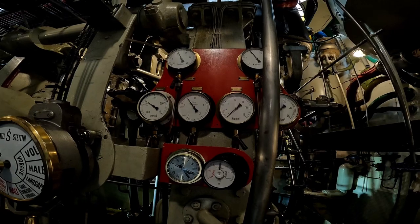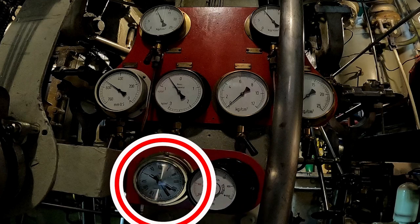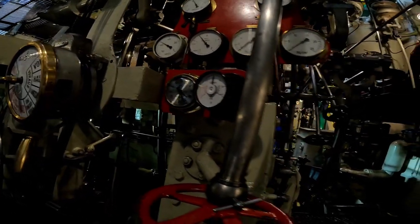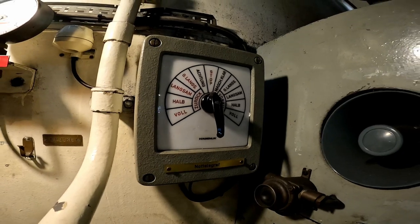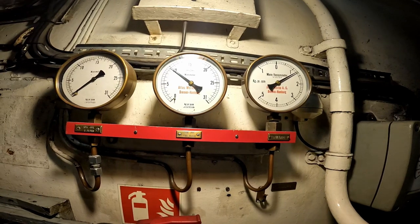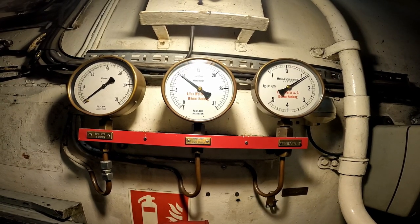Here you see the gauge panel for the chief engineer with displays for several pressure values, revolutions per minute, and time. Next to it you see the engine telegraph, which provides simple two-way communication to the bridge. To have redundancy, a backup engine telegraph is installed here. And there are some more gauges. You can see the boiler pressure is already at 10 bar — 13 to 14 bar is required for operation.